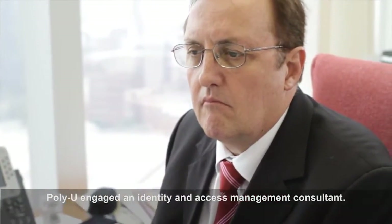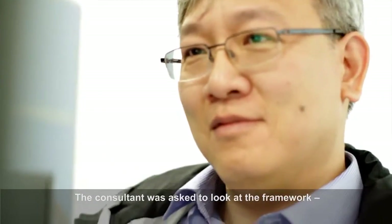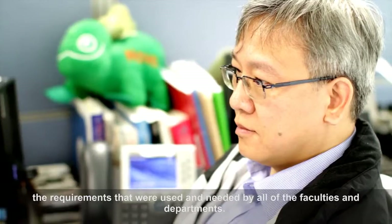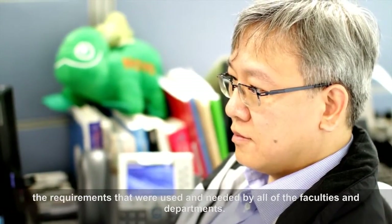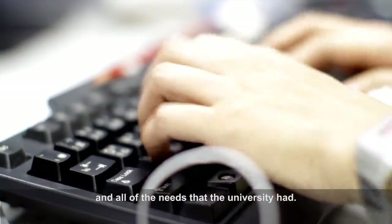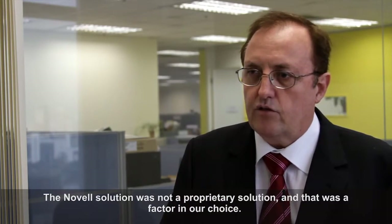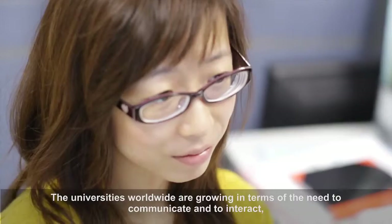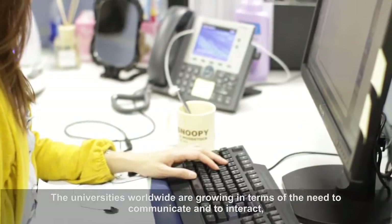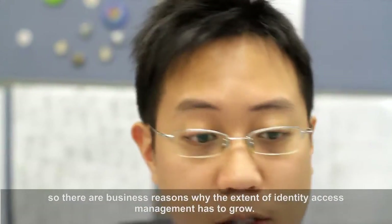PolyU engaged an identity and access management consultant, who was asked to look at the IAM framework and the requirements needed by all of the faculties and departments. The consultant went through and had a very careful look at all of the options and needs that the university had. The Novell solution was not a proprietary solution, and that was a factor in our choice. Universities worldwide are growing in terms of the need to communicate and interact, so there are business reasons why the extent of identity access management has to grow.